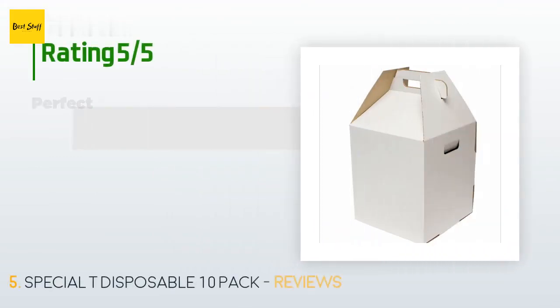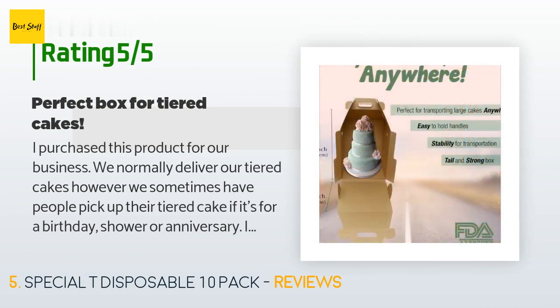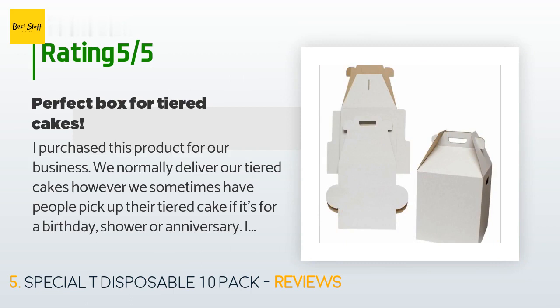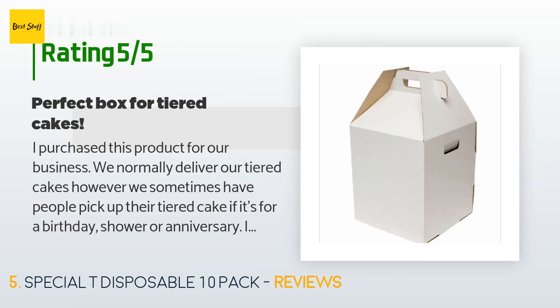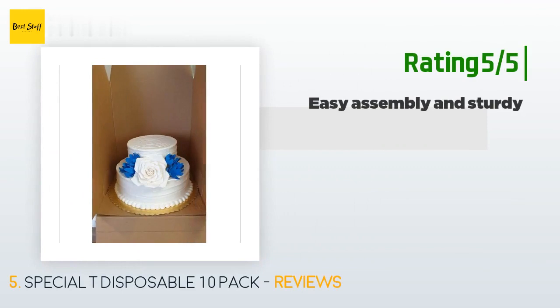47 customers have reviewed this product and the average rating is 4.8 stars. A customer said: I purchased this product for our business. We normally deliver our tiered cakes, but we sometimes have people pick up their tiered cake for a birthday, shower, or anniversary. I was looking for a box that would be sturdy and keep the cakes from being exposed. This box is exactly what we needed — the cardboard is very thick and sturdy, the height is great, and the handles make it easy for customers who aren't experienced with carrying a tiered cake. Great buy and great quality — I'll definitely buy again.